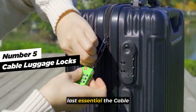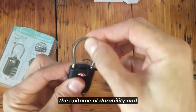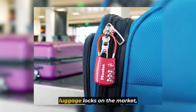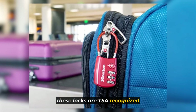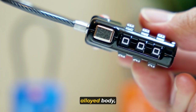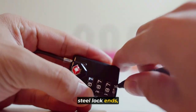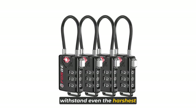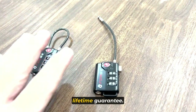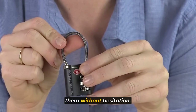Now let's take a look at our last essential: the Forge cable luggage locks. The Forge cable luggage locks are the epitome of durability and security for your travel needs. Designed to be the toughest luggage locks on the market, these locks are TSA recognized and accepted, ensuring a hassle-free travel experience. Crafted with a special alloy body, tightly braided and sheathed steel cables, and hardened steel lock ends, these locks are built to withstand even the harshest conditions. Forge offers an unconditional lifetime guarantee — if you somehow manage to break these locks, they'll refund or replace them without hesitation.